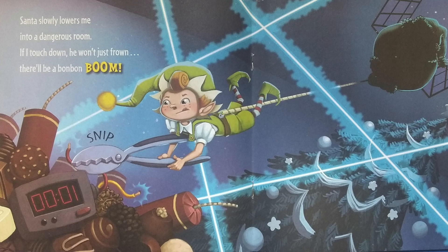Santa slowly lowers me into a dangerous room. If I touch down, he won't just frown. There'll be a bon-bon boom.